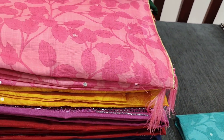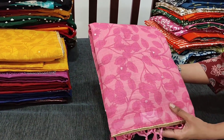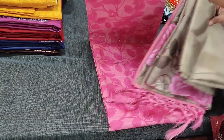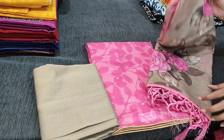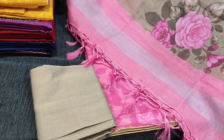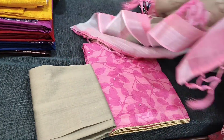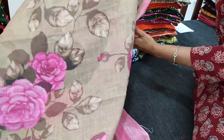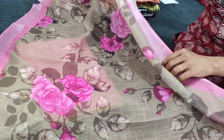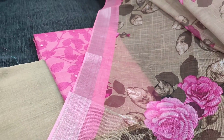It's a light turquoise blue, pastel kind of color with a beige combination — looks very elegant. Priced at ₹1949. Next color in the same design is pink with a beige silk cotton bottom and a beautiful designer dupatta. The dupatta has a big floral pattern all over. Pink with beige combination — this is how the complete set looks, priced at ₹1949.